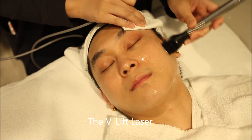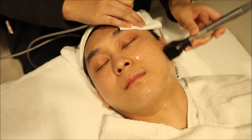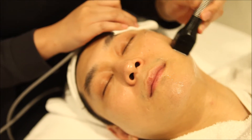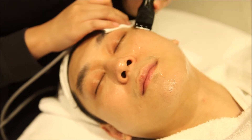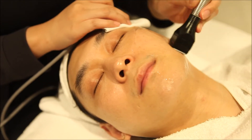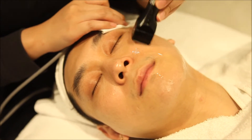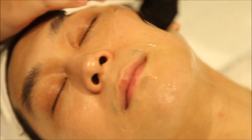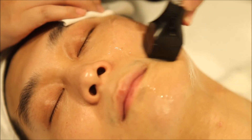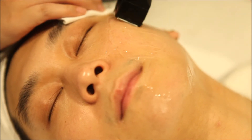The V-Lift laser is a two-step process to help you achieve a slimmer, tighter and more lifted face with a sharper V-Line. This is great for mature individuals who want to address facial sagging and want to regain a more youthful, tightened look without surgery. The V-Lift laser is also great for younger individuals who simply want to trim down a rounder face or double chin for a slimmer, more model-esque looking face.